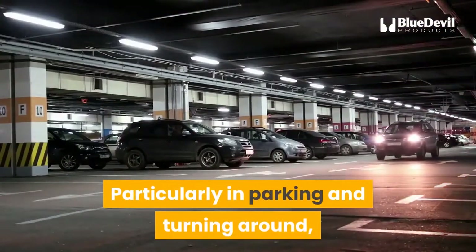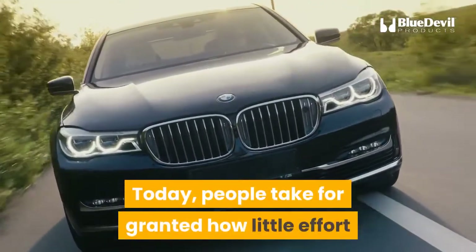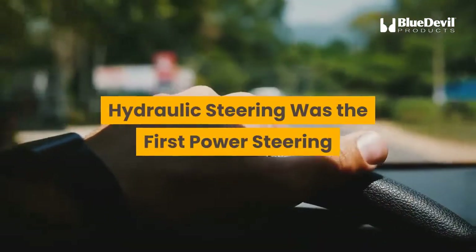Particularly in parking and turning around, this made operating the vehicle significantly easier. Today, people take for granted how little effort is required to pivot a 2,000-plus pound vehicle.